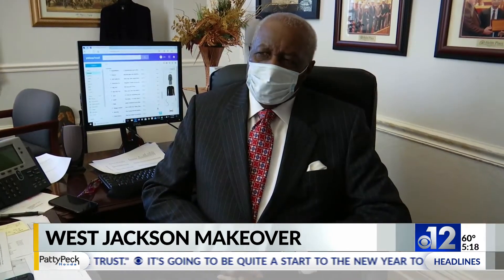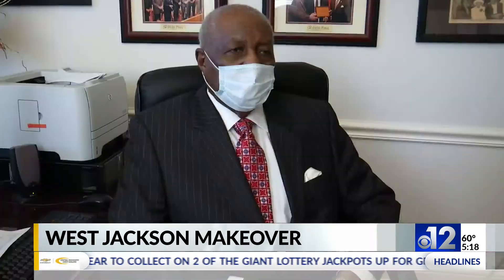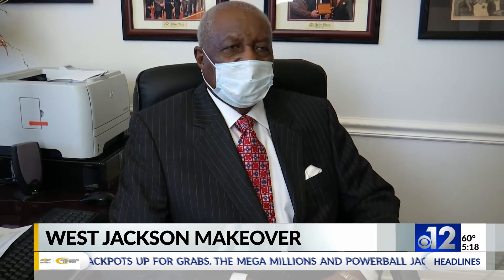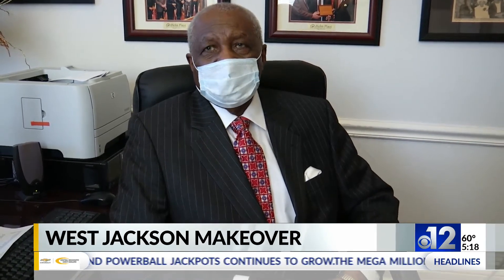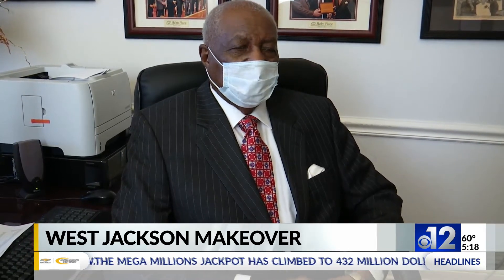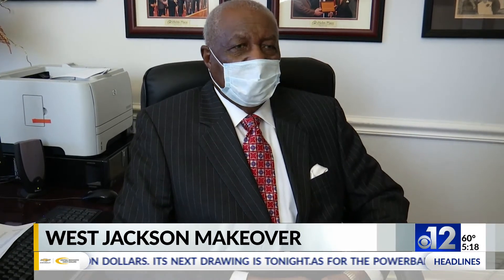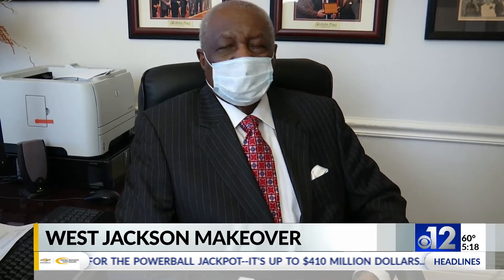Councilman Charles Tillman says these improvements are something he's been fighting for for a while, and he's glad change is coming. You let something go for so long without being maintained, it takes a lot to bring it back. So it has the ear of the mayor, my council colleagues, and the community. Now we hope we really get the ear of investors.